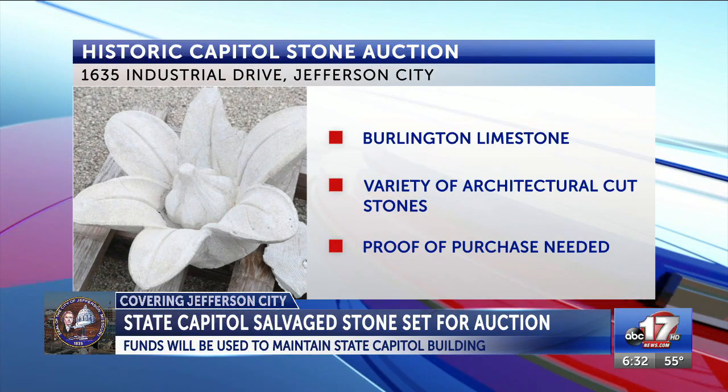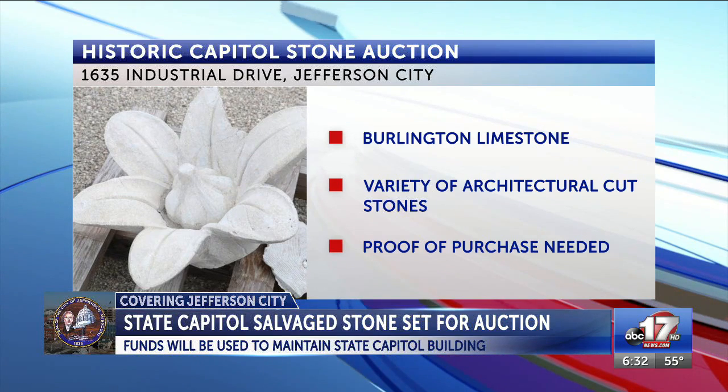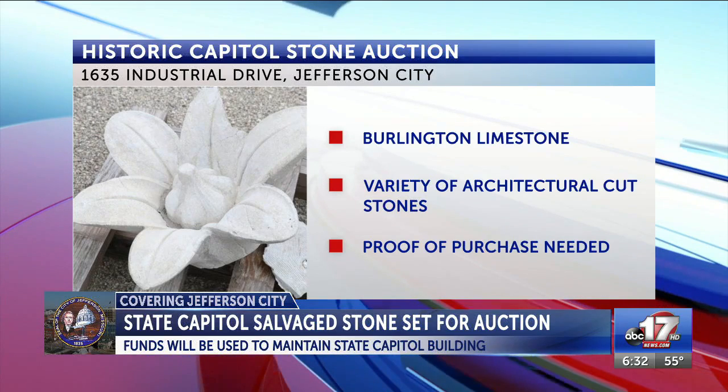The stone is a Burlington limestone, which was mined from the quarries of Southwest Missouri. The Commission says the bulk of the material are paver stones ranging in different sizes, along with a variety of different stones with a few decorative carved pieces.